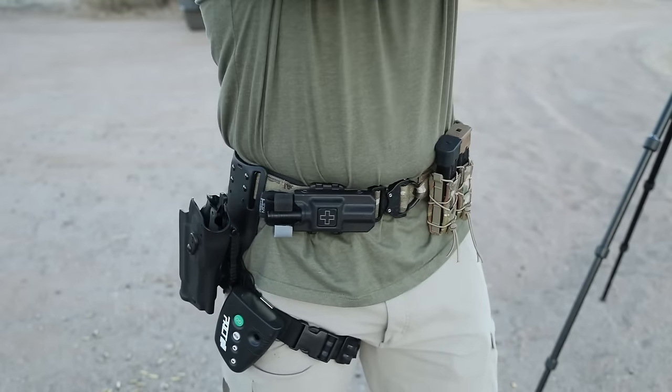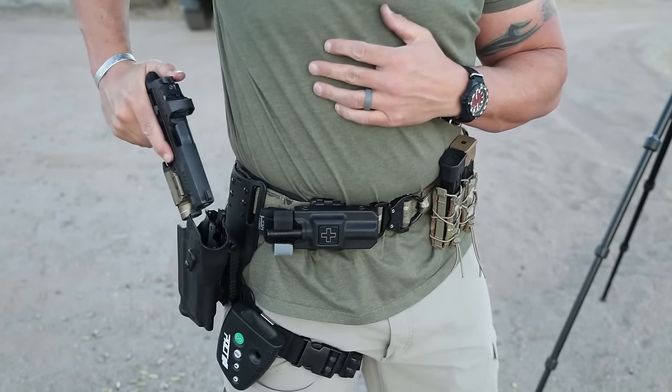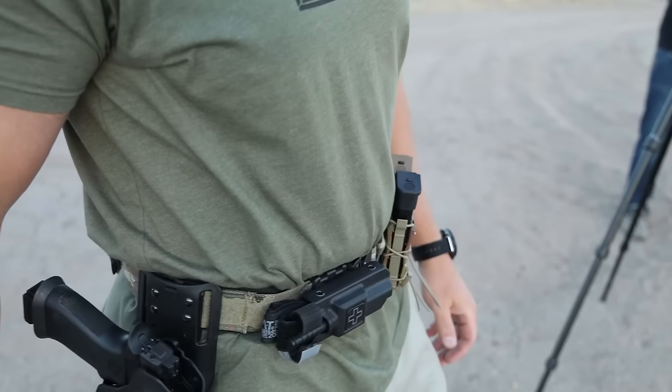Why is rigidity and load-bearing ability so important? The rigidity keeps the belt in its circular shape and keeps all your gear exactly where you want it. It also affects your holster — if it's not rigid enough, you'll see sagging around your holster and magazine pouches. When you go to draw, a floppy belt will cause the holster to pull up and to the side. Load-bearing ability keeps weight on the belt and helps alleviate your hips, which staves off injuries over long periods of wear.